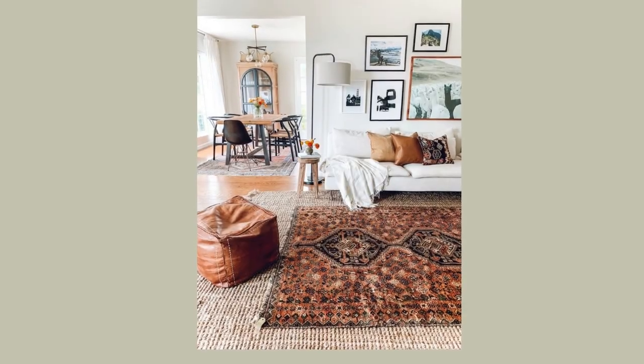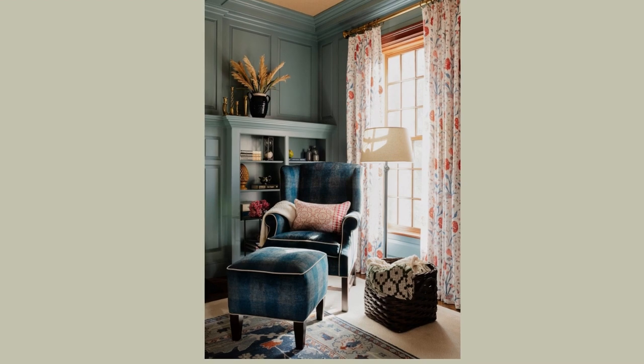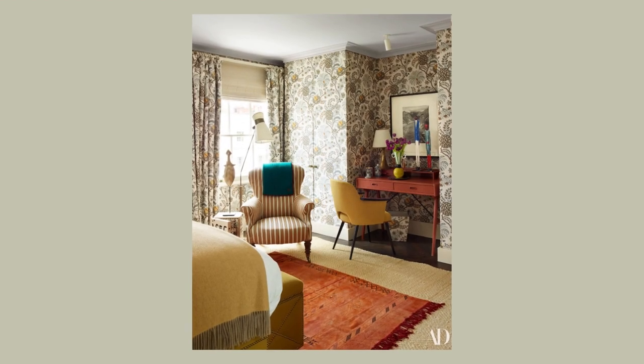Have you found a rug you love but can't afford the biggest size? Here's a tip: buy a jute or sisal rug to go underneath it and layer them. It works really well because the jute rug sits under the furniture as it should, while the main rug is still visible and adds personality and texture. You can also place a decorative rug at the foot of the bed over a jute so you're not hiding expensive rug under the bed where it's not seen.